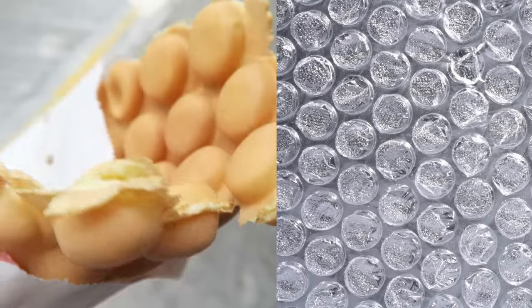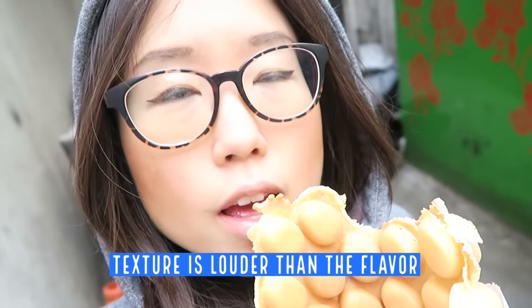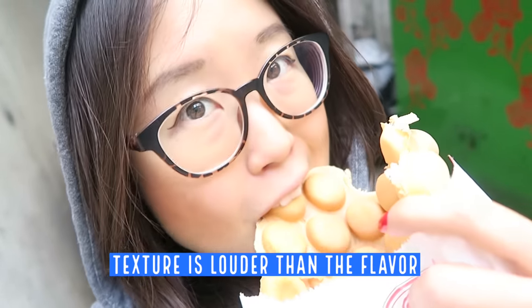Did you know that egg waffle and bubble wrap are long-distant cousins? Before my battery dies out, let's have a bite. I thought the inside would contain some sort of custard, but no, it is plain. I would say the texture is louder than the flavor. But it's still enjoyable. If you're big on sweets, this might be boring for you. But if you love crispy things, this is a fun party in the mouth.